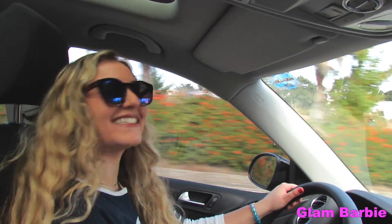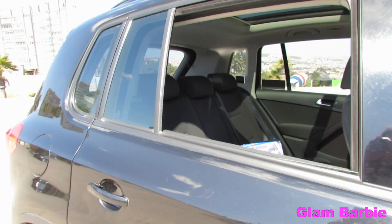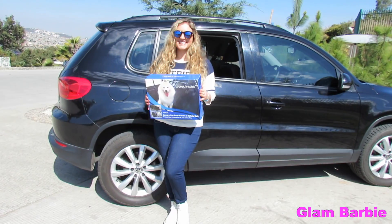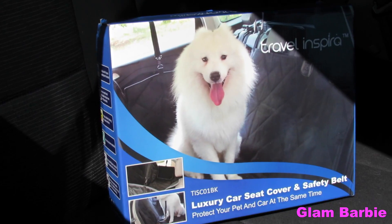You guys know that I love taking my doggy Chesco everywhere with me. So I just discovered the most amazing product called Travel Inspira. It is a luxury pet seat cover for cars. I love that it's black, waterproof and hammock convertible.